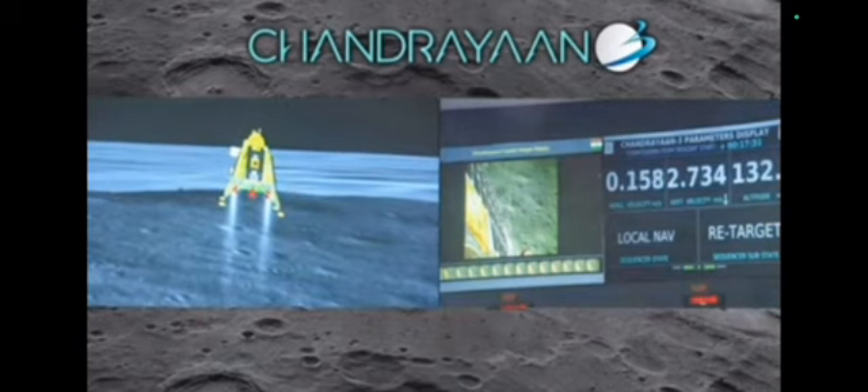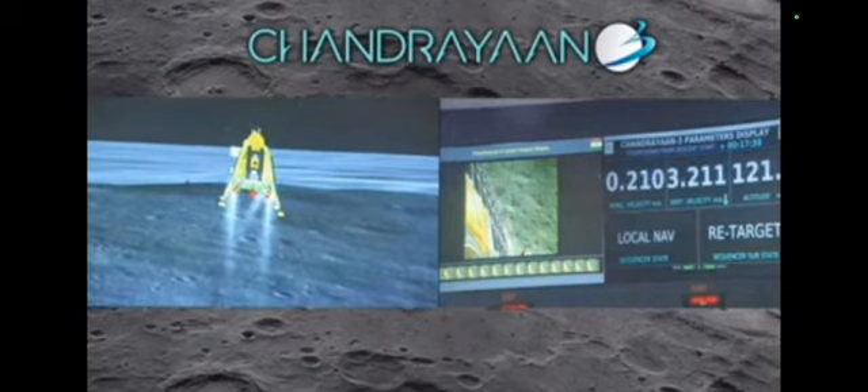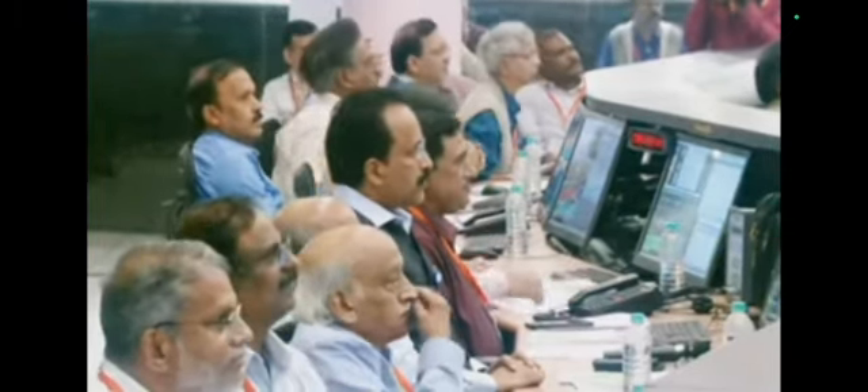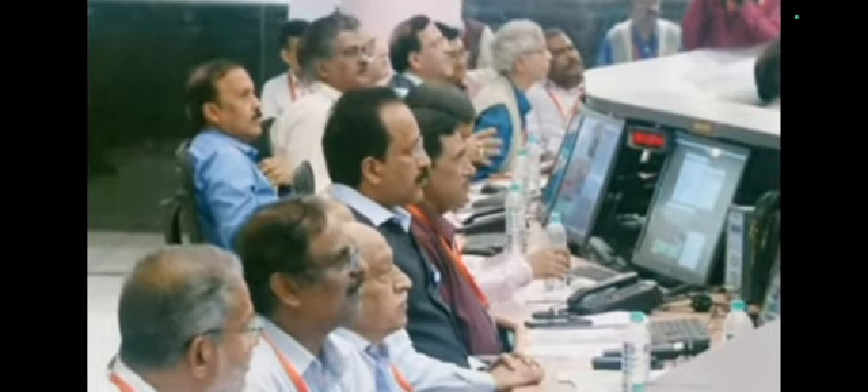The altitude is being reduced. Now we are at 135 meters. The sensors that are updating at this point are providing confirmation of the safety of the landing site.